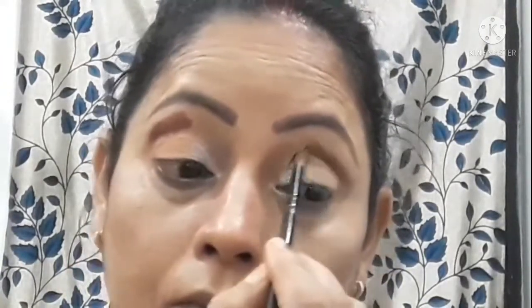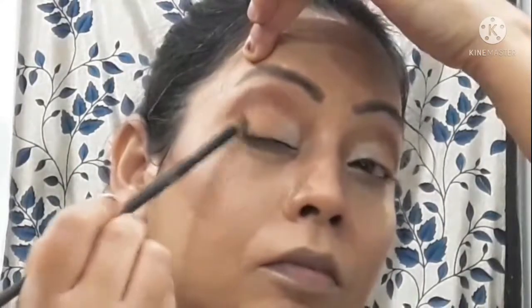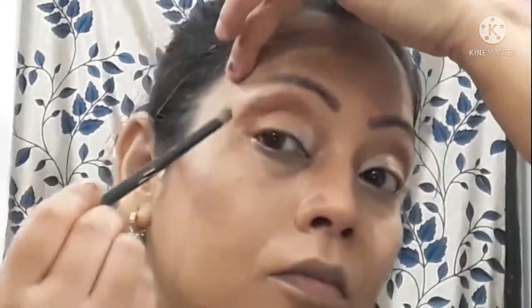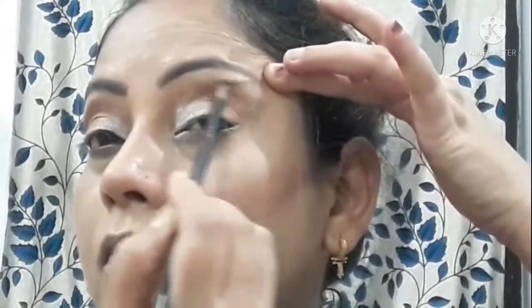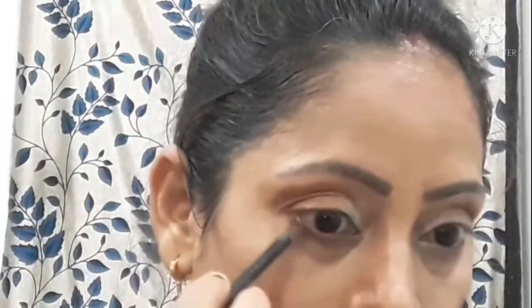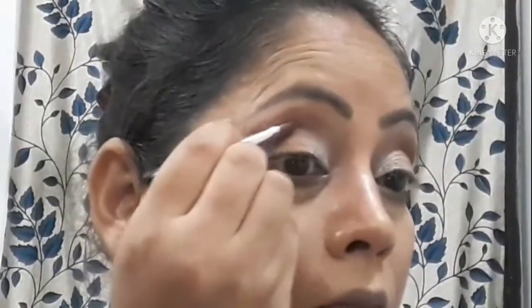I will blend eyeshadow from my eyes in layers. I have put both eyes on the lid equally. I put a dark chocolate brown color on my eyes. Here I am taking a dark brown color which is almost black, and I have put it in the crease line and the outer corner. It will give a little smokey effect.